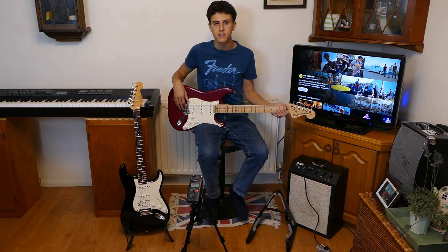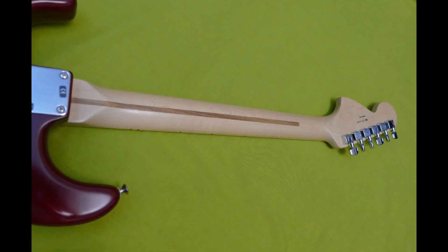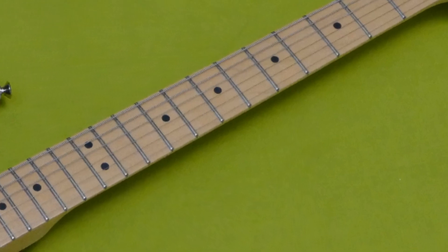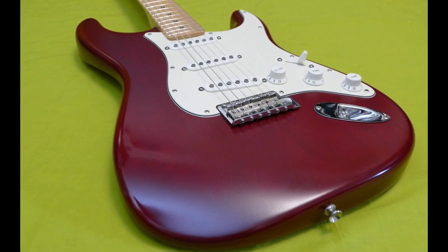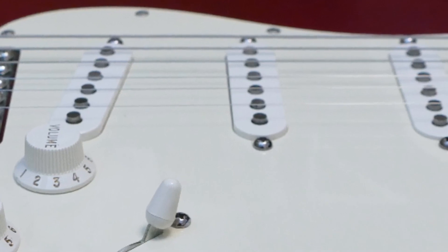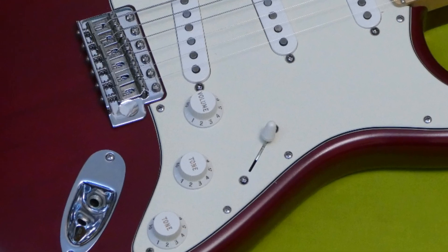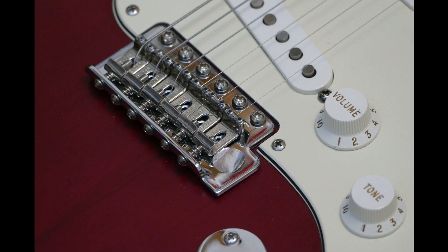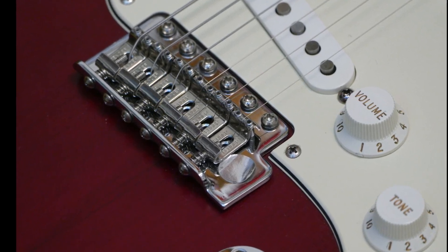Now let's have a look at the 2007 American Highway 1 Stratocaster, which is part of the series of Fender guitars that offer great value for money. Featuring an alder body with a modern C-shaped maple neck with a maple fingerboard and 22 medium jumbo frets and a thin nitrocellulose lacquer finish. It has a classic pickup configuration with 3 Texas Special single coils in the neck, middle and bridge positions. The pickups are controlled by a 5-way switch, a master volume knob and 2 tone knobs. The guitar also has a vintage style synchronised tremolo bridge with 6 bent steel saddles and Fender cast sealed tuners.